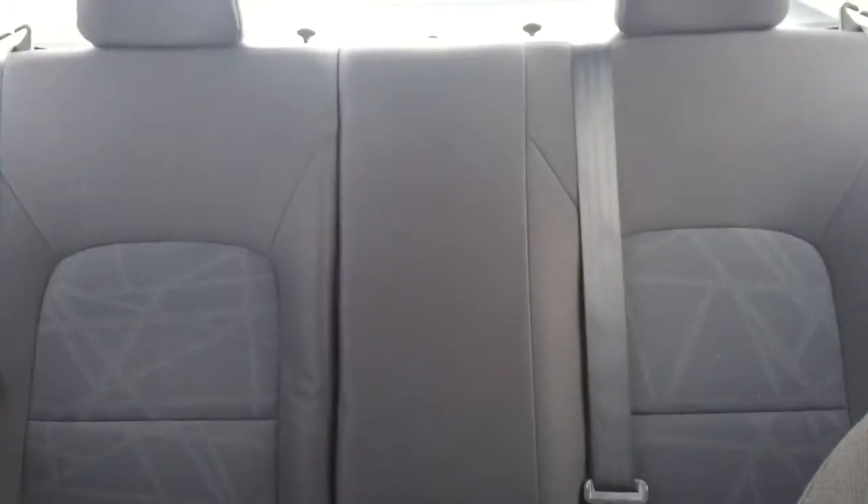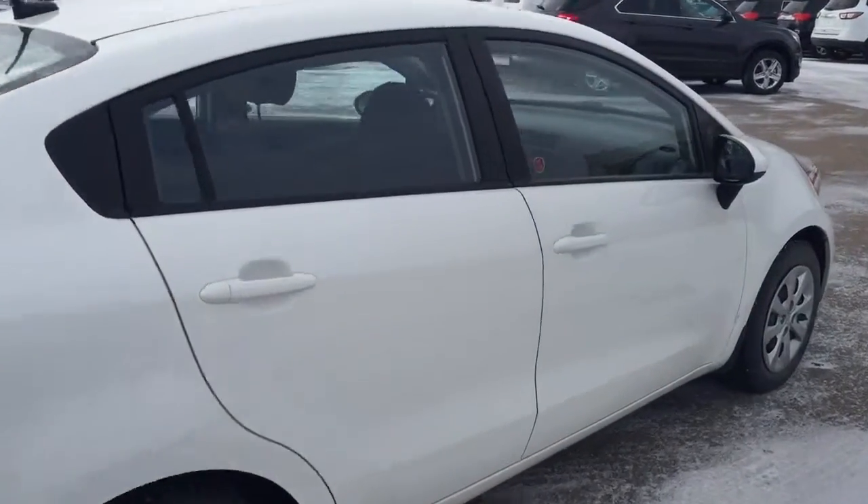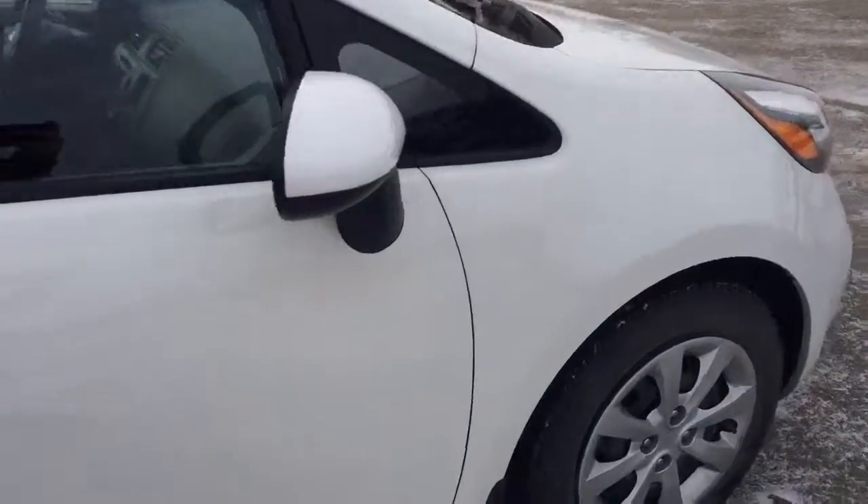Climate controls, heated seats, comfortable seating for five with plenty of trunk space, and much more. So hurry in or be sure to give us a call today at Davis Chevrolet to book your test drive.